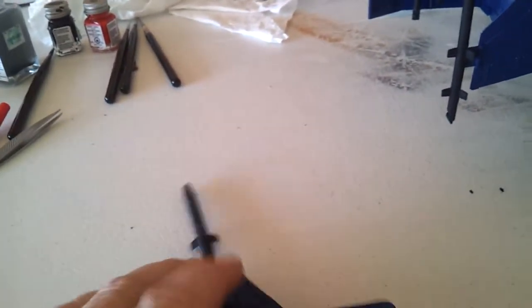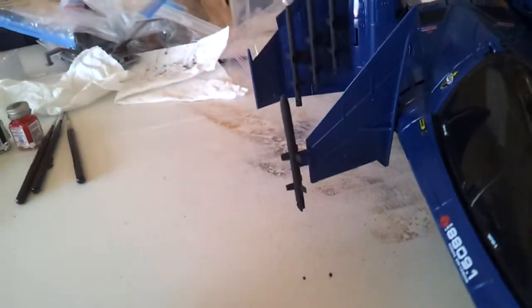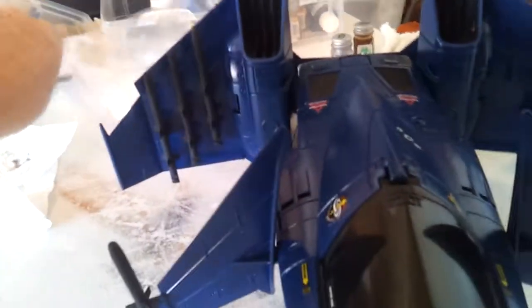Missile fits in real nice. And of course, it still works. Pretty fun.